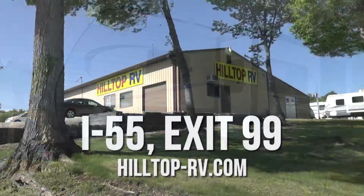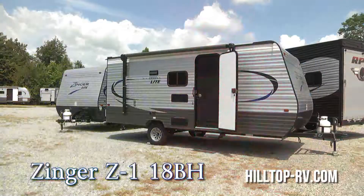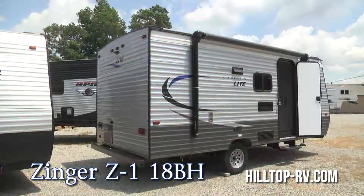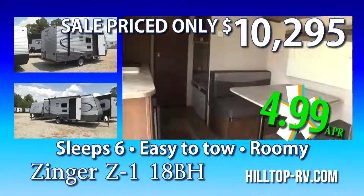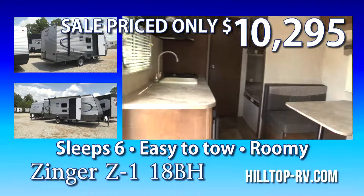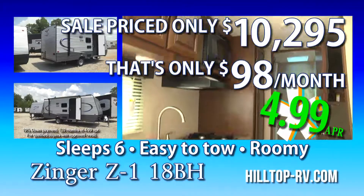See just how affordable a new camper can be at Hilltop RV. The Zinger Z1 18BH is a roomy 18-foot bumper pull camper. It sleeps 6, can be pulled by an SUV or half-ton truck, and is sale priced at only $10,295. That's only $98 a month with 10% down.